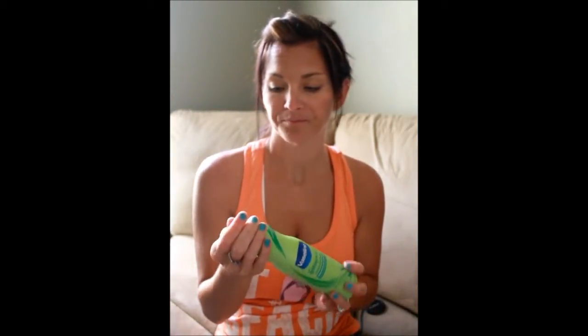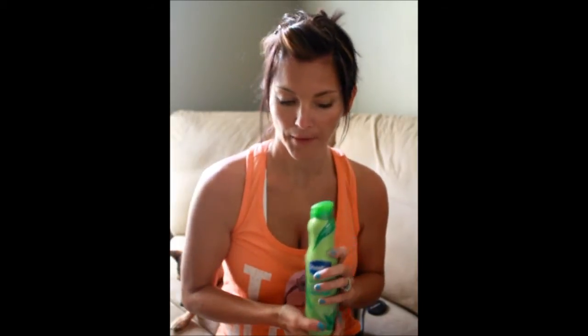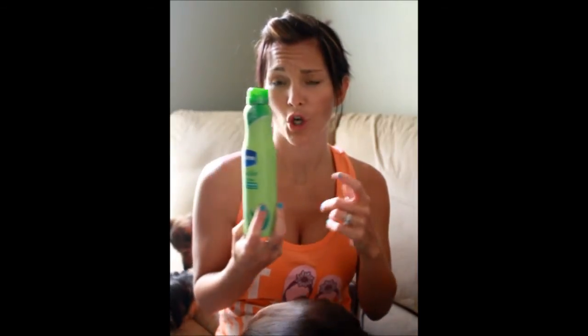I got this from Target. I have seen coupons for it in the Sunday ads, and I've seen Walgreens put it on sale. But this one was $5.99. It's definitely worth the $5.99 — I'm ready to go buy more.